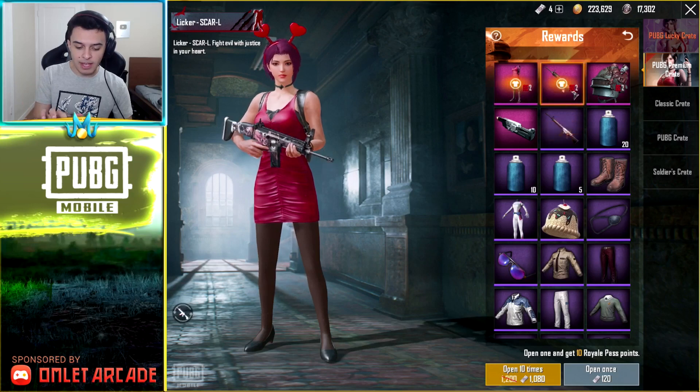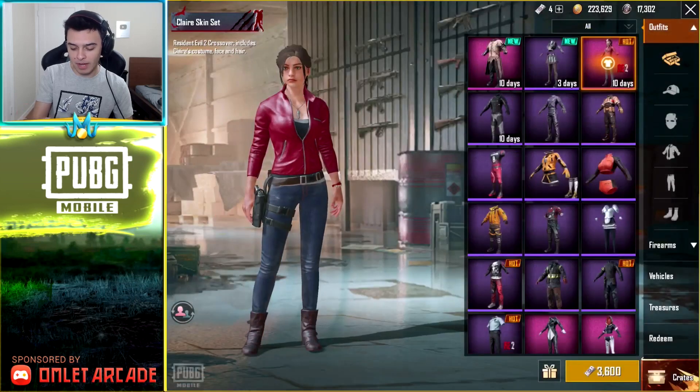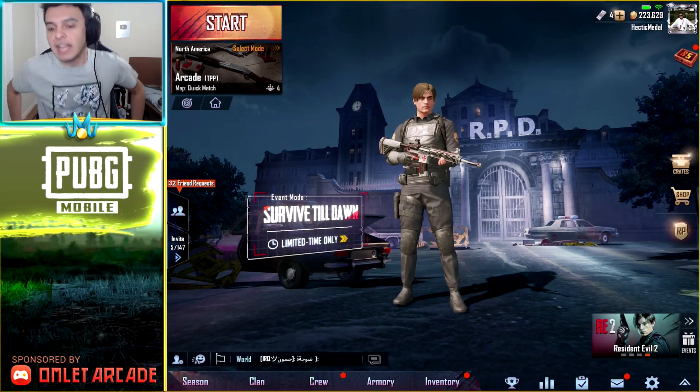We got everything except for Ada's outfit and the helmet — the helmet would have been sick. But we probably won't pull for it anymore since we did a big pulling session and got some guns and stuff. Anyways, this was just a quick video showing off that the daily logins are going to be very special this week, especially with that frame.